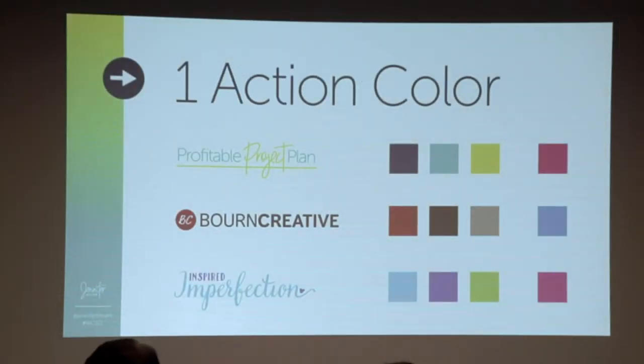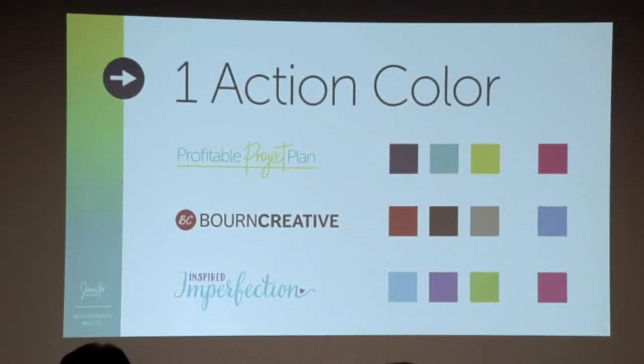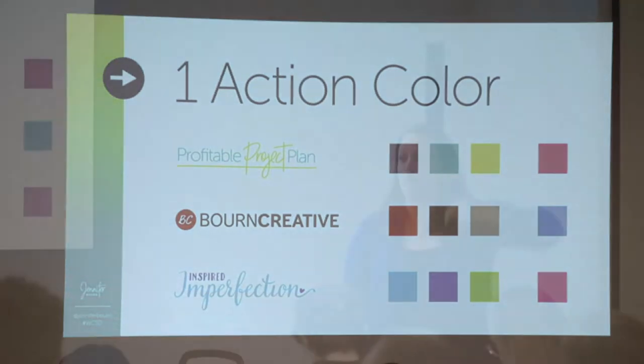We also add one action color. I like pink, so pink is an action color on two of my sites. An action color is only used on the site where you want somebody to take action. On JenniferBourne.com and InspiredImperfections.com, the only place pink is used is links, buttons, and calls to action to get you to give me money or get on the list. I'm training visitors that every time you see pink, you need to do something — click on something, sign up for something, buy something.